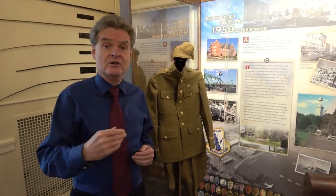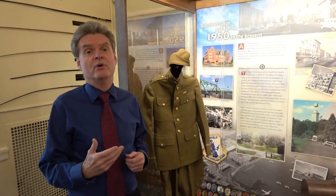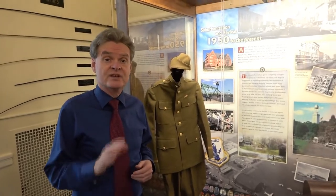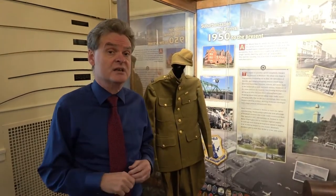Later on, bicycles became important with Columbia bicycles. And because of the fact that manufacturing had become so important in Westfield, manufacturing still continues to this day. Westfield and other areas around Western Massachusetts are known for precision manufacturers, small companies that might have only 30 or 40 or 50 employees, making highly technical, high technology products that are used in jet airplanes.